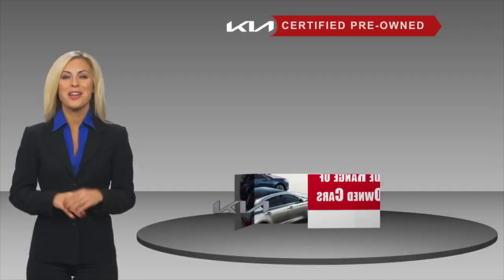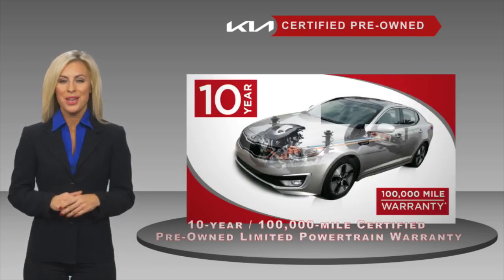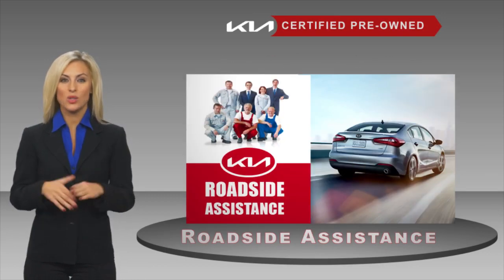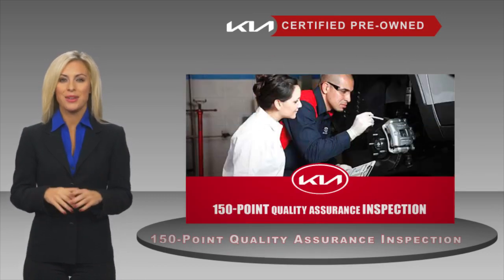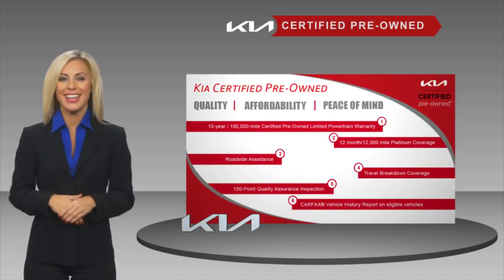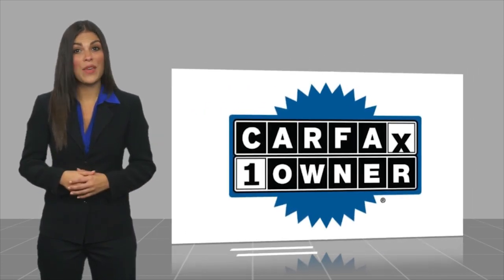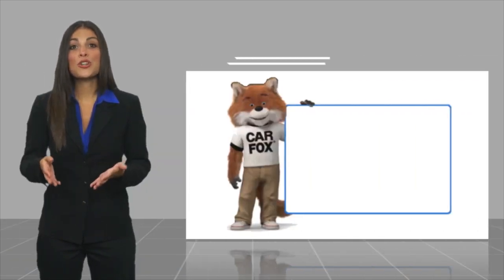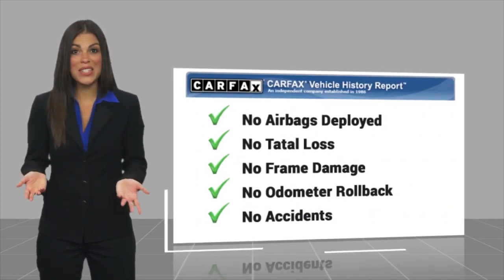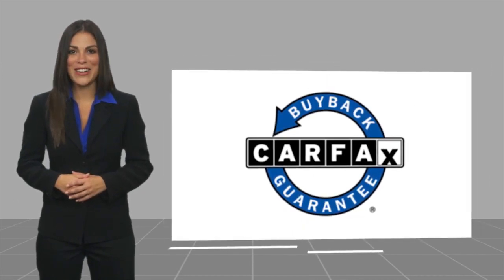A certified pre-owned Kia is confidence and reliability for the road. With a fantastic warranty, roadside assistance, and an intense quality assurance inspection, you can have total peace of mind. Ask your dealer for details about the Kia Certified Program. This is a one-owner vehicle with a CARFAX Vehicle History Report. Be sure to find a complimentary copy of this report online or contact the dealership. This vehicle qualifies for the CARFAX Buy Back Guarantee.